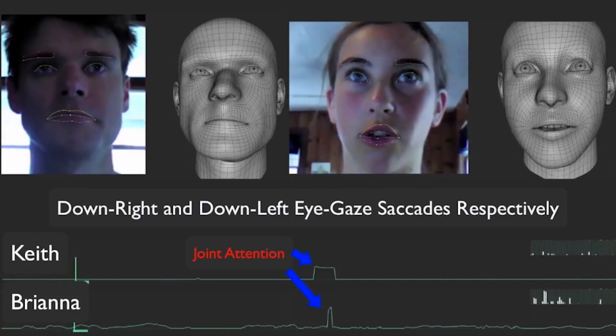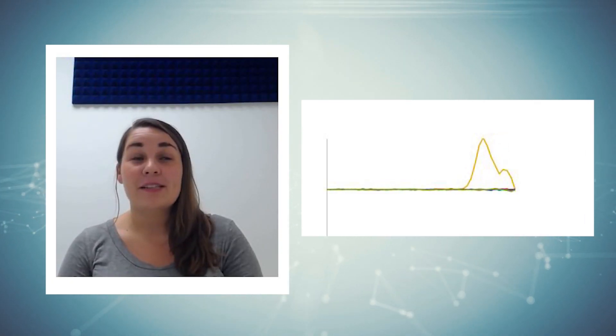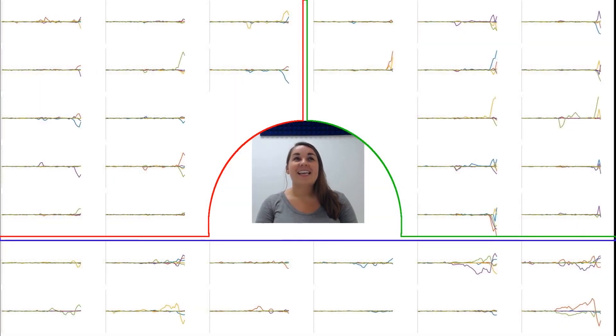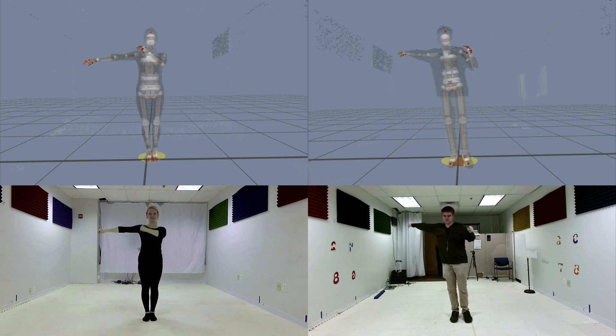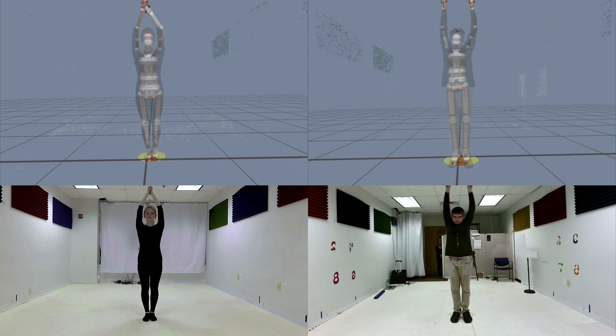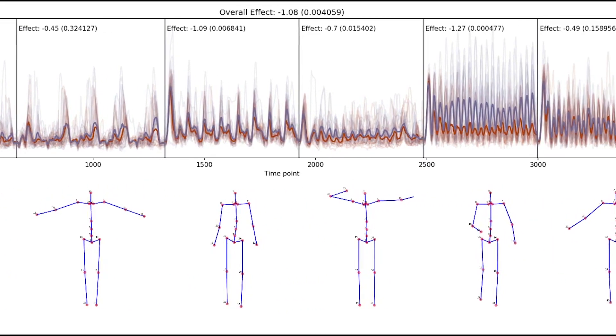Using markerless motion capture technology, the sensor tree records every subtle facial movement. Then its specialized algorithms sort these movements into 180 distinct facial signals. Simultaneously, it creates a 3D representation of each person's body, recording the movements of more than 25 major bones and joints.